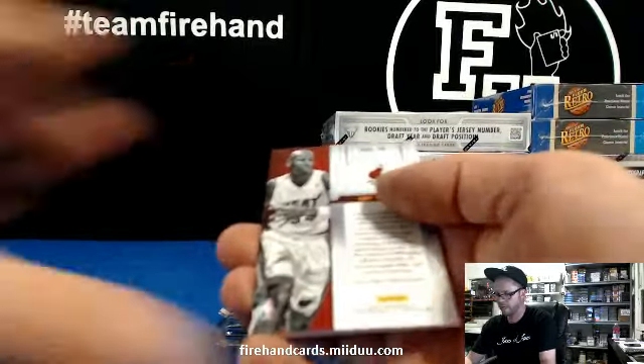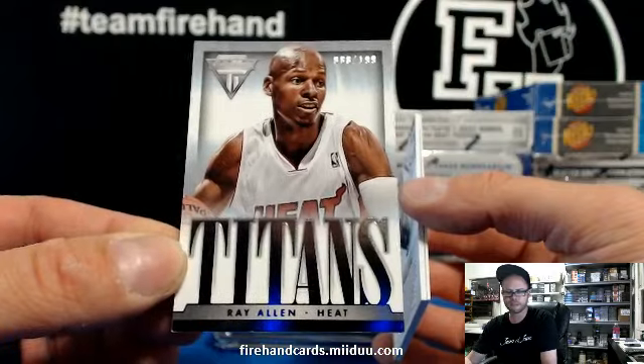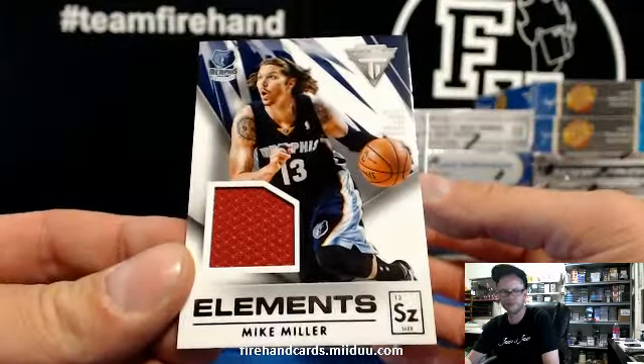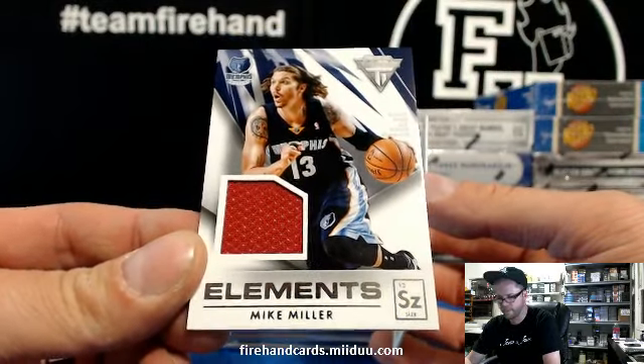First, we got Ray Allen insert card — Titans, numbered to 199 for the Heat. And the first hit: Mike Miller for the Grizzlies. The Grizz card — Elements Jersey.